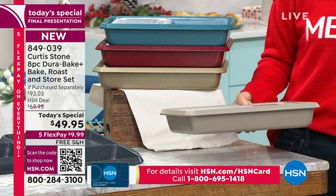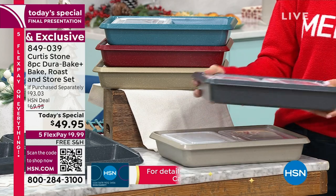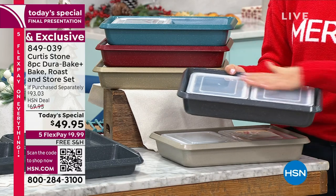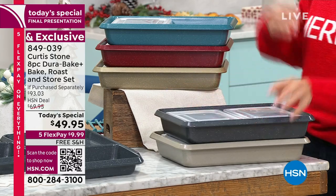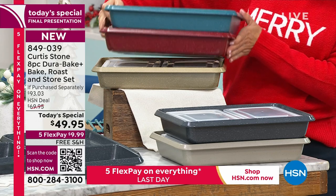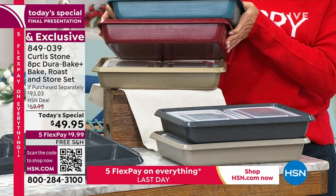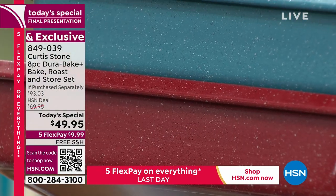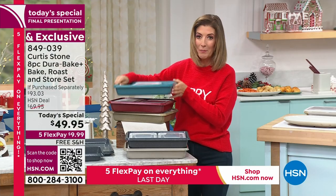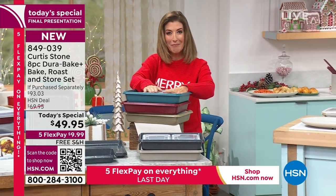All you have to do is choose your color. We have the light gray — almost a taupe, very limited. We also have the stone gray. Notice how they nest perfectly — won't take up any space in your cupboard. We have the beautiful gold tone, almost coppery. Red is our number one best seller by far and would make a great gift. We also have the turquoise — last call on the turquoise.